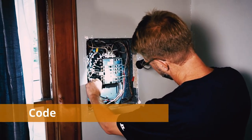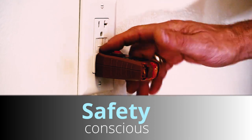And finally, code. No house other than new construction would stand up to the rigors of a code inspection. We do not inspect to code. However, we consider ourselves safety conscious. Our training and experience has taught us where to look and how to report on concerns in your home.